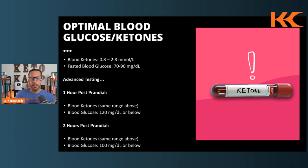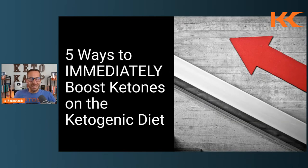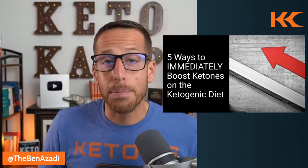If you're not hitting those markers, that's what today's video is for. We're going to talk about five ways to immediately boost ketones on a ketogenic diet — and I want to be clear, it's not necessarily a diet, it's a metabolic process.